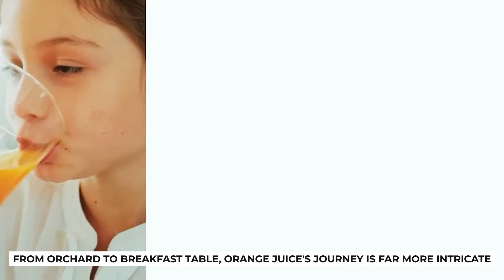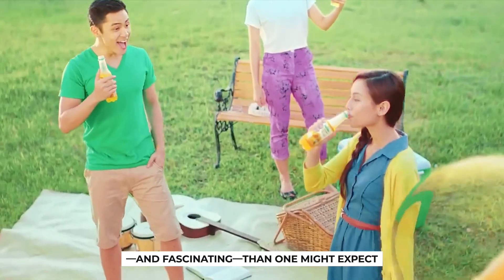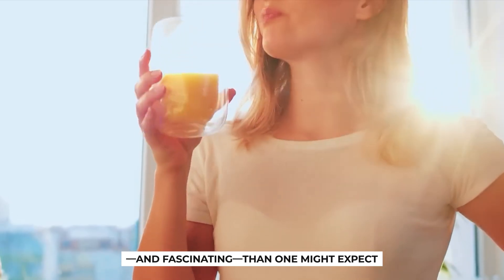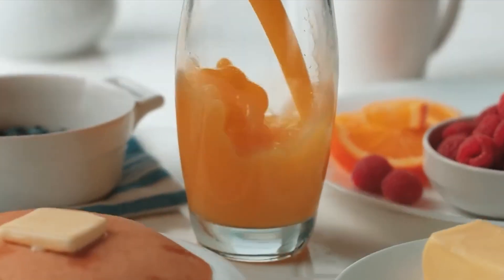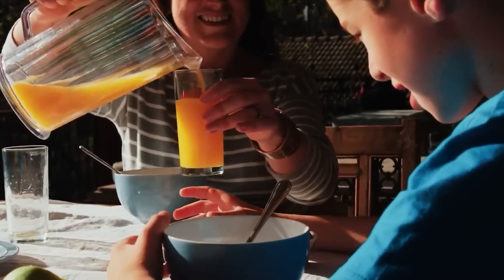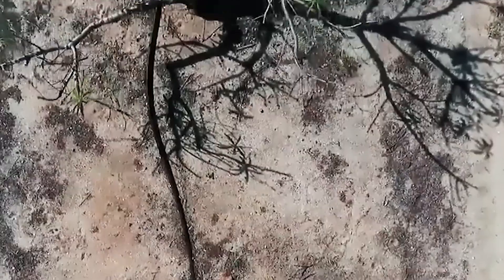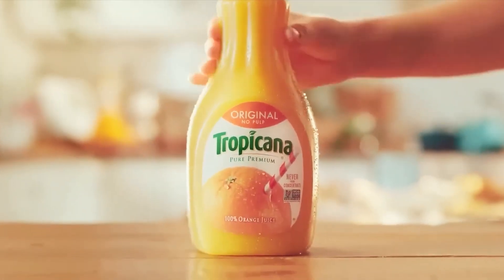From orchard to breakfast table, orange juice's journey is far more intricate and fascinating than one might expect. It begins beneath the sun-drenched skies of Florida or Brazil, where oranges are hand-picked or machine-harvested with precision. These groves yield millions of boxes of fruit ready for processing.